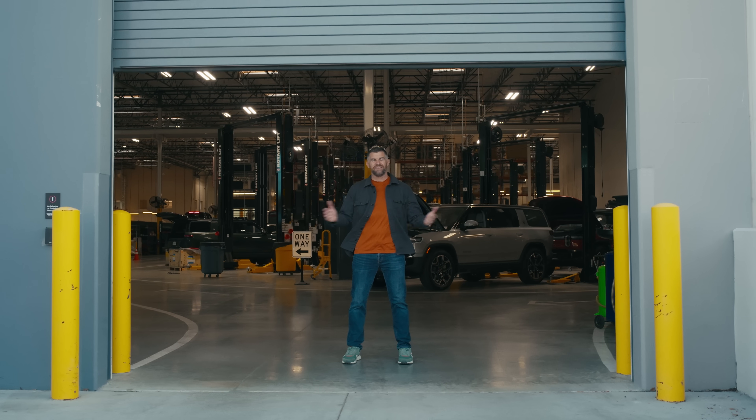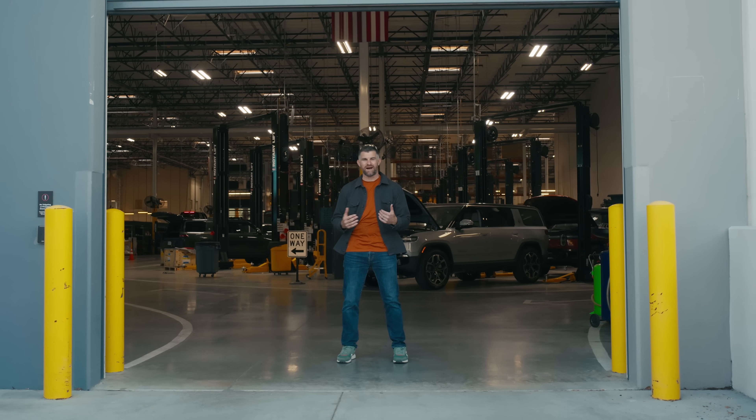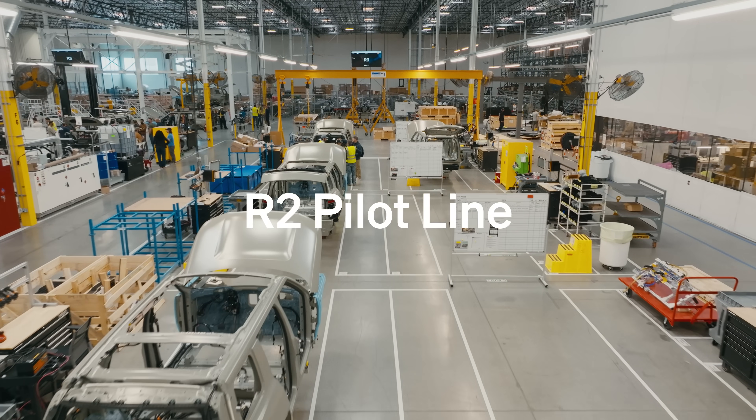Welcome to MyFird2, the home of Rivian's validation build and pilot line. Let's go take a look at what we have.